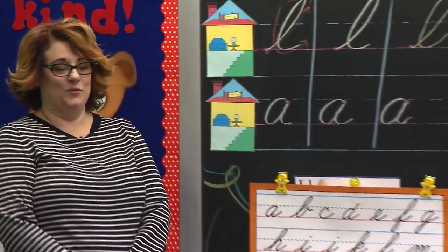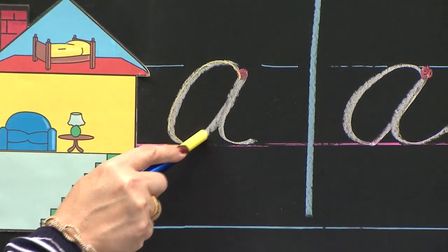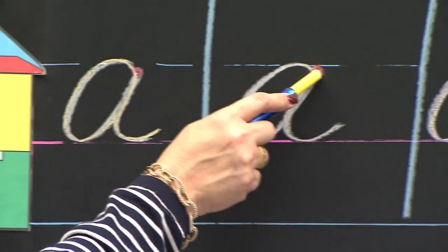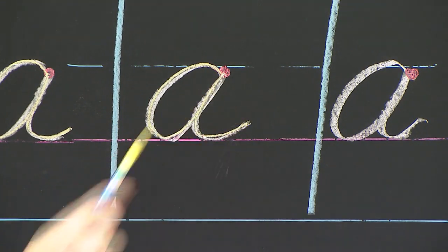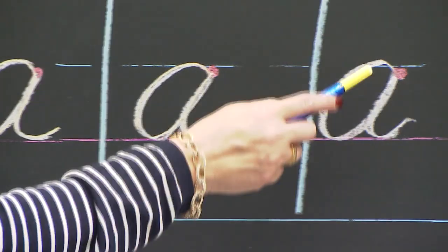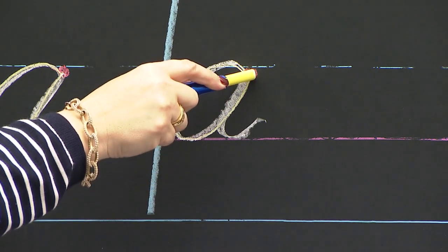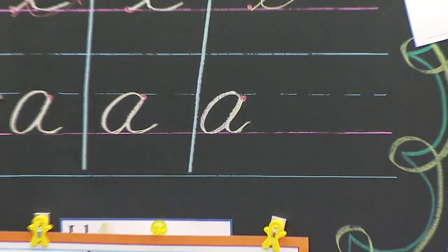Eyes this way. Now we're going to make our little A's. We're now in the second house. I start at the red dot. I curve up and around and down to the pink carpet. I go back up to the red dot. I stop and think. I retrace down and I end in a smile. Watch Mrs. Stewart — I'm going to do all three of them. I start at the red dot, I curve up and around and down, I go back up to the red dot, stop and think, retrace down and end in a smile. I have one more. Start at the red dot. I curve around and down to the pink carpet. I go back to the red dot. I stop and think. I retrace down to the pink carpet and I end in a smile.